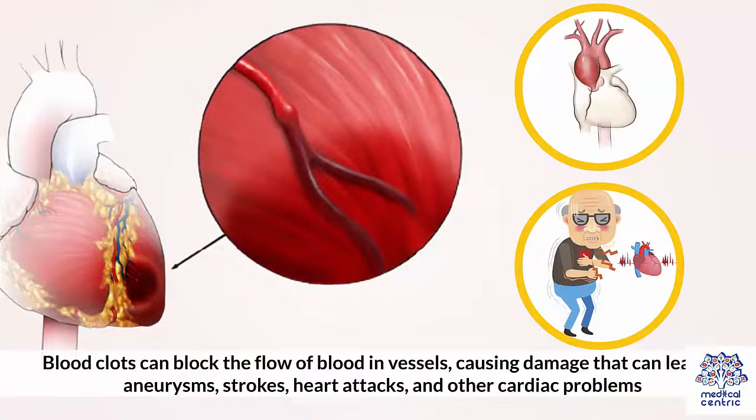Blood clots can block the flow of blood in vessels, causing damage that can lead to aneurysms, strokes, heart attacks, and other cardiac problems.